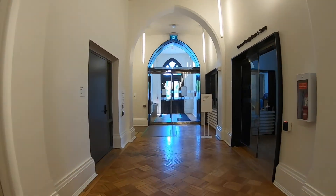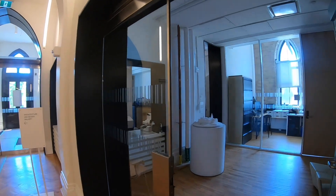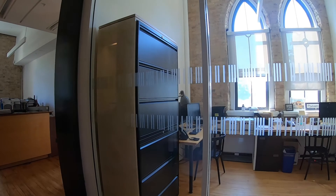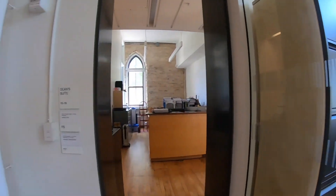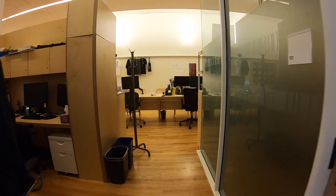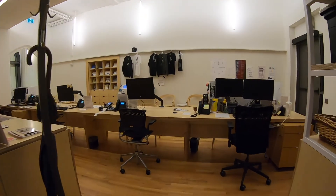Up front, we have the administrative offices including Dean Robert Wright's new location. The office of the Registrar and Student Services on the first floor has dedicated administrative staff to facilitate students' academic experience at the university.